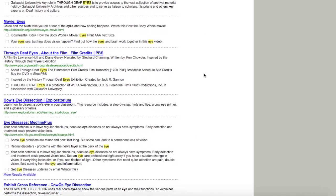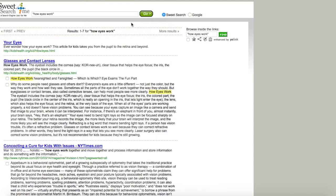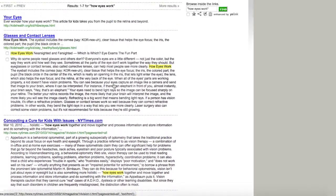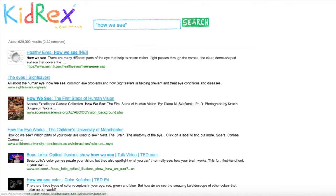I'm not keen on exactly everything that I'm seeing here, so I'm going to try a different search: 'how eyes work.' And now I'm seeing a bit more information that will work for this search.